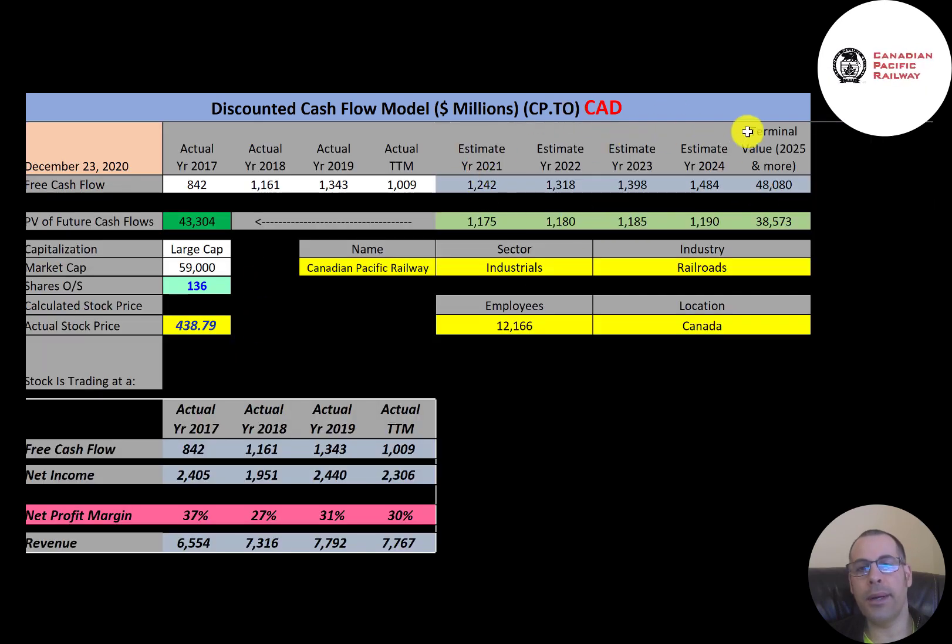We estimated four years of future free cash flows and also a terminal value — all cash flows past year four — of $48 billion. Discounting those numbers back to today using the weighted average cost of capital, we get a company value of $43 billion. Dividing that by 136 million shares, we get a calculated stock price of $320. They're trading at $439, so they're trading at a 37% premium — it's a sell according to the model.